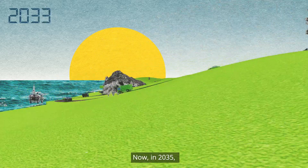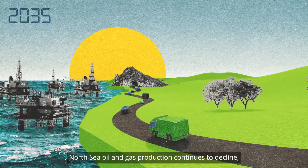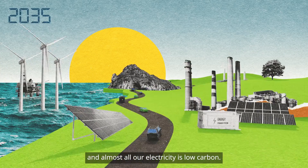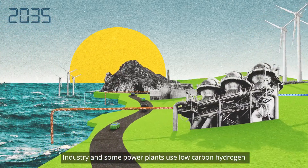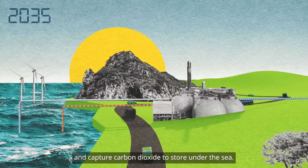Now, in 2035, North Sea oil and gas production continues to decline, and almost all our electricity is low carbon. Industry and some power plants use low carbon hydrogen and capture carbon dioxide to store under the sea.